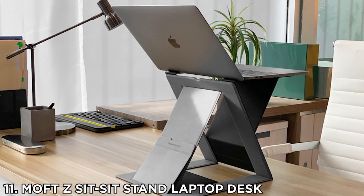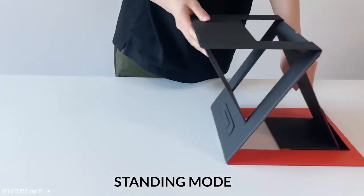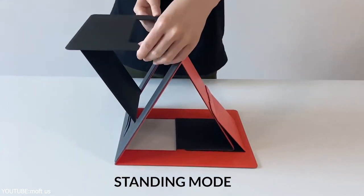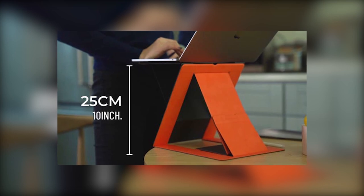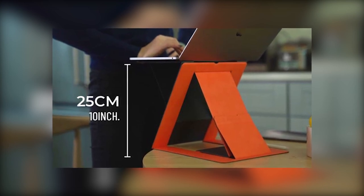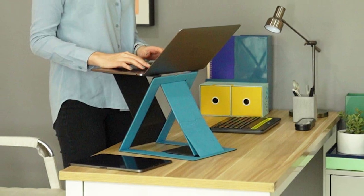Number 11: Moft Z Sit-Stand Laptop Desk. Moft, a company that produces foldable stands for smartphones and laptops, is coming up with a new product called Moft Z. It is a multi-purpose stand that can accommodate your laptop, tablet, or smartphone — it's kind of universal.